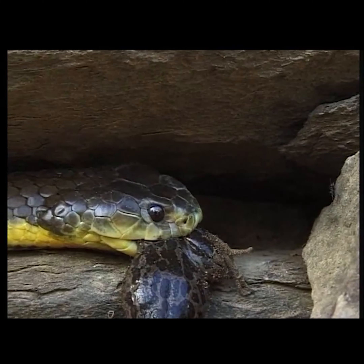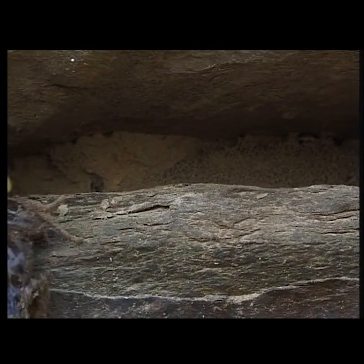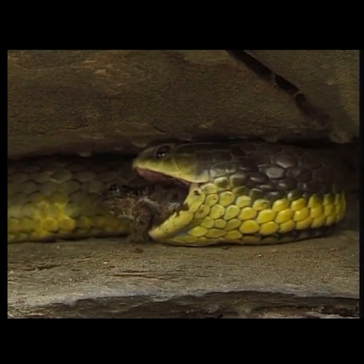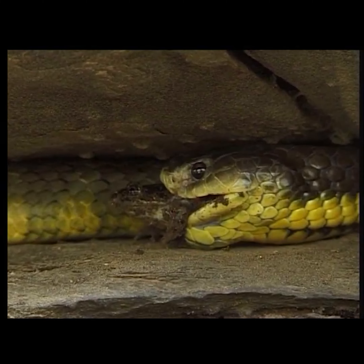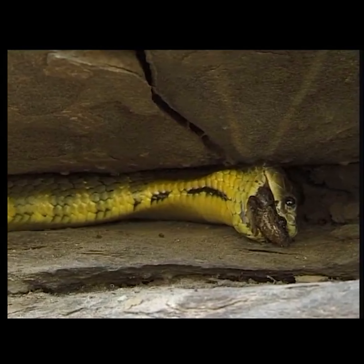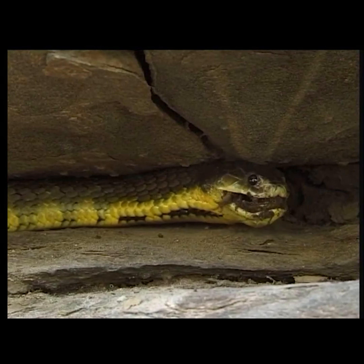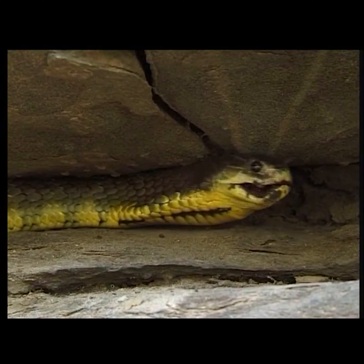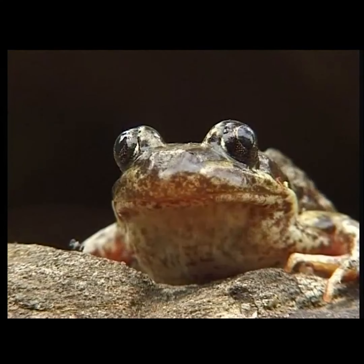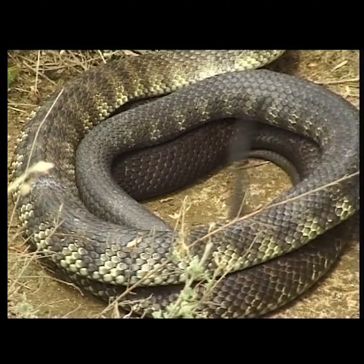The common tiger snake might prefer frogs, but it's not fussy — if something like a mouse or lizard comes along, it'll eat that too. Easygoing tiger snakes don't go hungry too often.